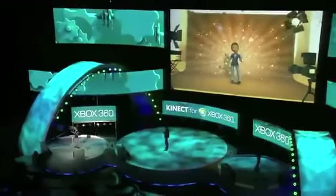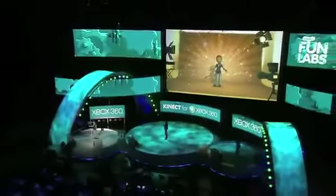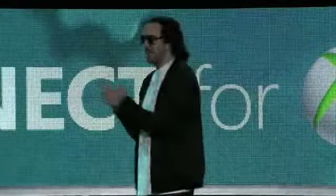Imagine being able to walk up to any Connect and instantly get transported into your favorite game. Thank you, Abby.